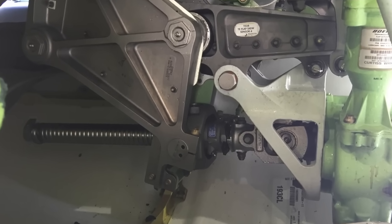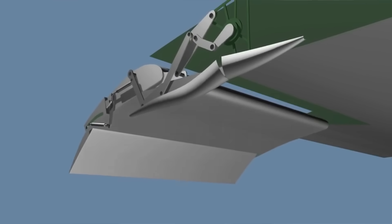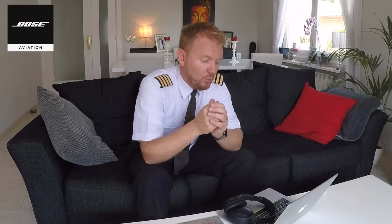Inside those pods you will have the jack screw, the push rods, and all of the mechanism required in order to extend the trailing edge flaps. The reason it's called a fairing is because the white pod is there to streamline the air as it's flowing through, because the mechanism in itself is really bulky. If there was no fairing, it would cause an enormous amount of drag.